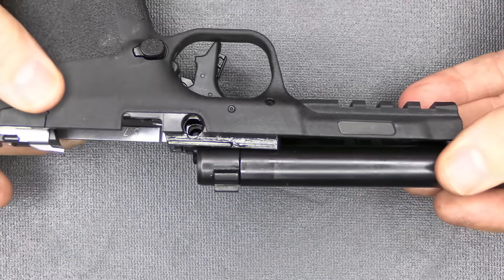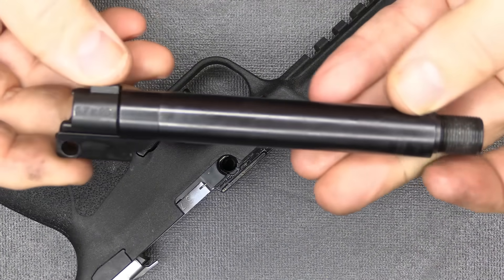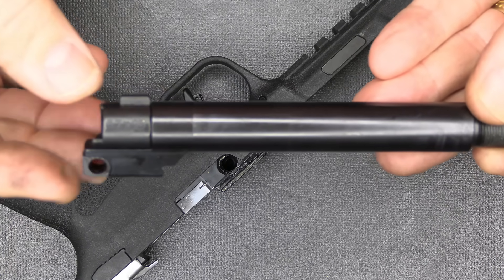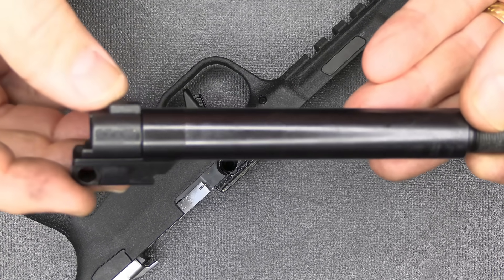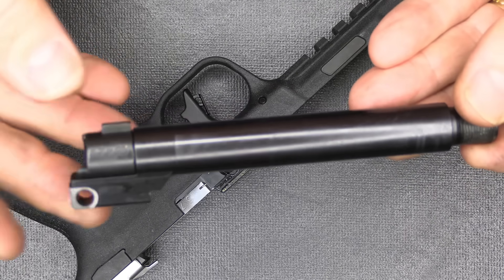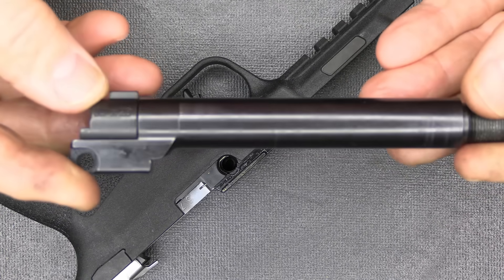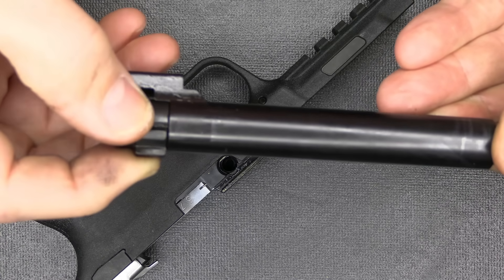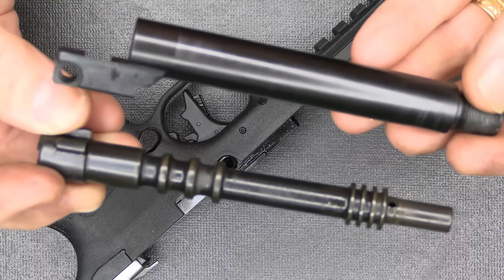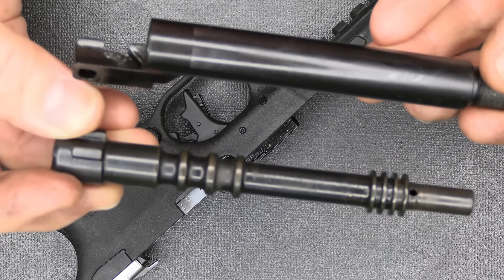Rotating barrel designs have already been reported as a significant recoil reducer. Beretta has their PX4 Storm — a rotating barrel. Grand Power does a number of rotating barrel systems, and even Glock reportedly has been working on a rotating bolt system. It gives a very safe system that delays unlocking. We will show the complete disassembly, but I wanted to highlight this very unique feature up front.